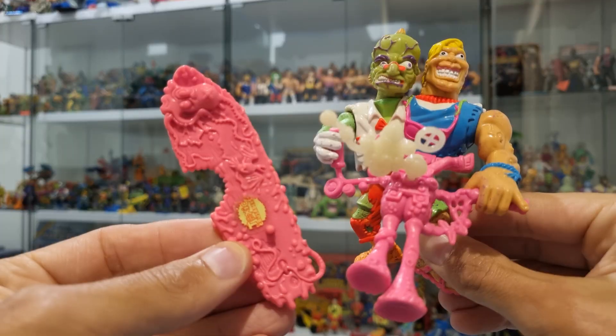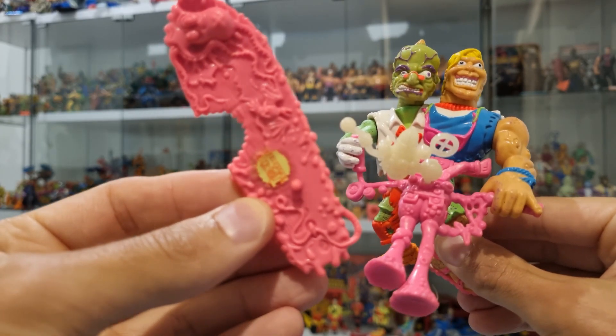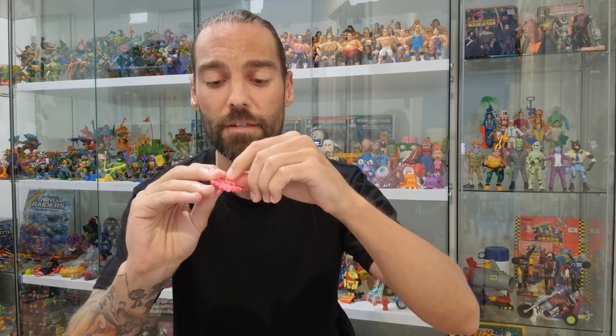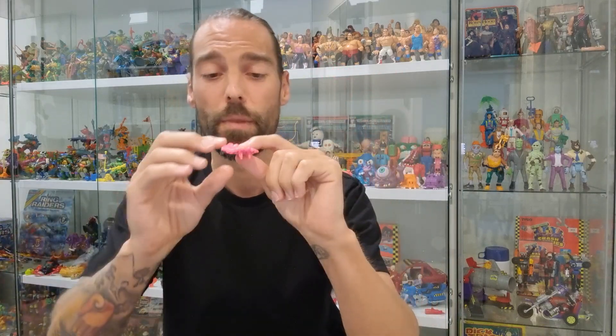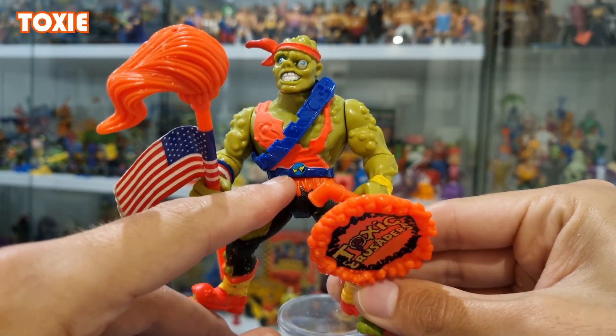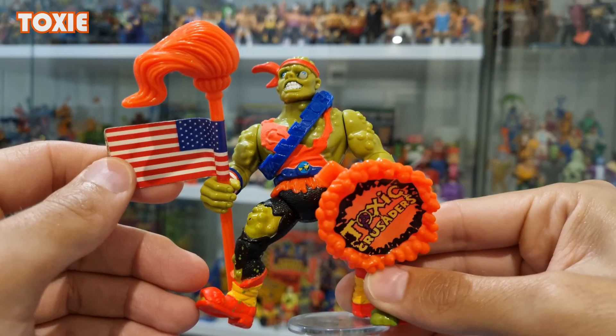My only issue with this one is that the sticker from the surfboard has unfortunately come off. It's not too big a drama because the sticker came off clean and it's in really good condition, but I just need to find the right adhesive to fix that because I don't want to use a glue that's going to eat through the sticker. Stickers are definitely something to keep in mind if you are collecting the Toxic Crusaders action figure line, because most if not all of the figures came with stickers whether they were on the figure itself, the accessories, or both.